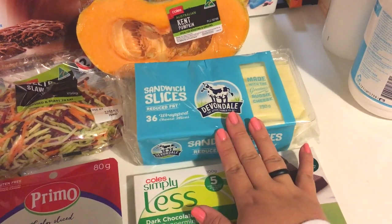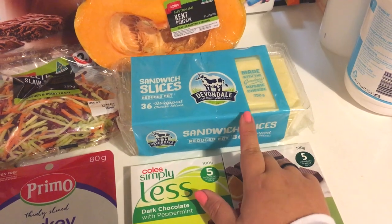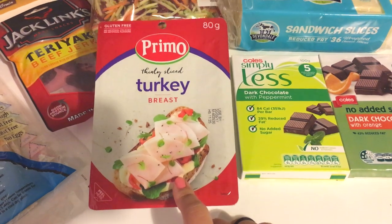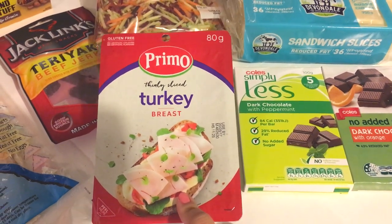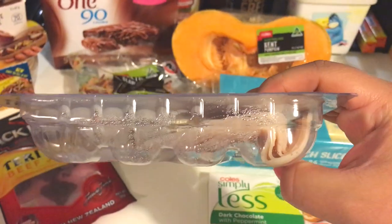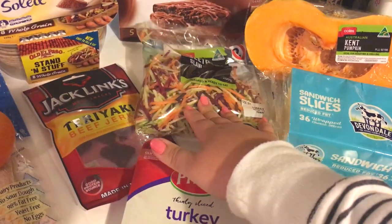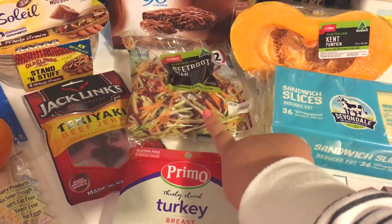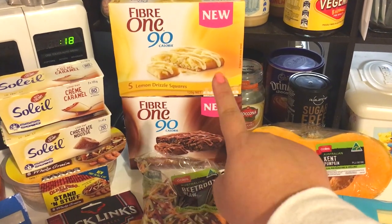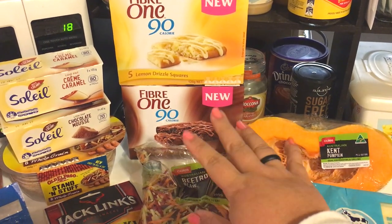I also picked up some of the reduced fat slices — two or three points I think. A half a can of pumpkin which is free, a pack of turkey breast which is I think just one point per serve — very low. Some rainbow coleslaw for our rice paper rolls, and also two boxes of fiber bars: lemon drizzle which is my favorite, and the chocolate which is also pretty good. The fiber bars are four smart points each.